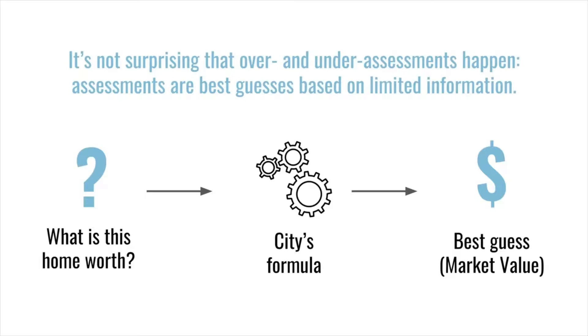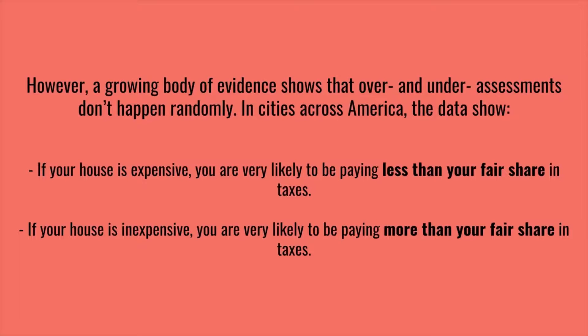It's not surprising that over and under assessments happen, because assessments are best guesses based on limited information. However, a growing body of evidence shows that over and under assessments don't happen randomly. In cities across America, the data show that if your house is expensive, you're likely to pay less than your fair share in taxes, and if your house is inexpensive, you're likely to be paying more than your fair share.